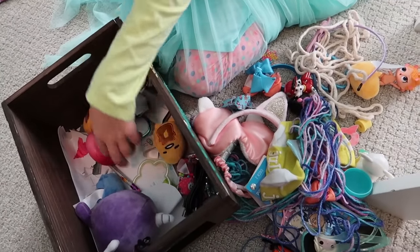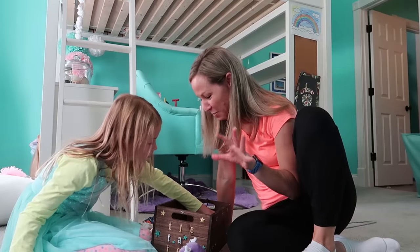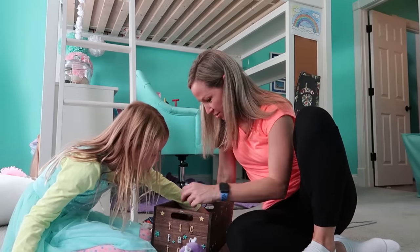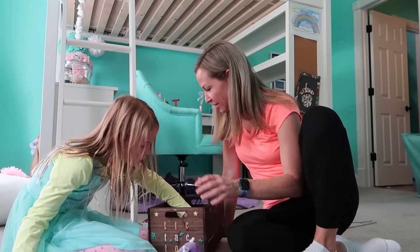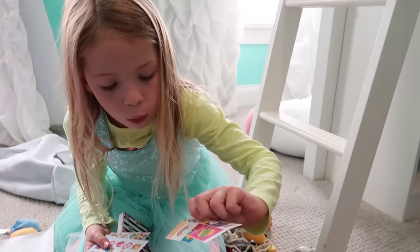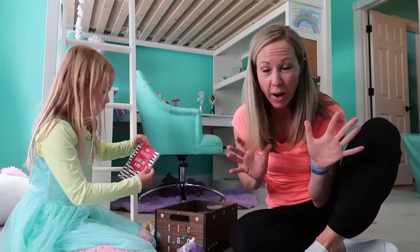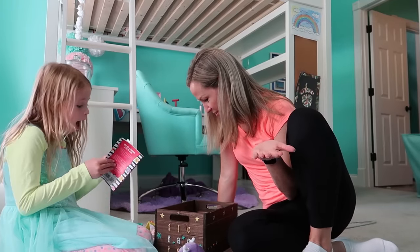Maya is a little bit of a pack rat. 'I don't know what that means.' It means you like to keep everything. We could say she's sentimental — we'll say that instead of pack rat. You're a very sentimental person. Every little thing has value to it, and we have a hard time parting with things. 'I've been looking for this!' Well, you found it — it's stickers! I finally found them.